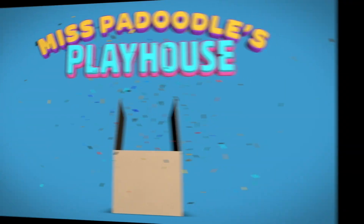Miss Pa-doodle's Playhouse. Hi everyone. Welcome to Miss Pa-doodle's Playhouse. Today we're learning about the color blue.